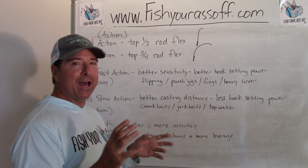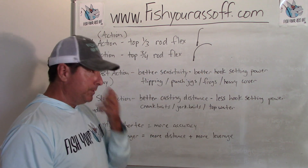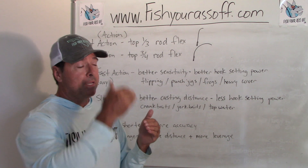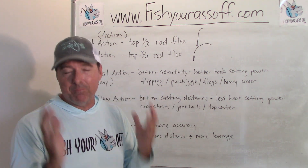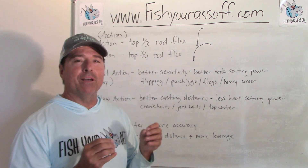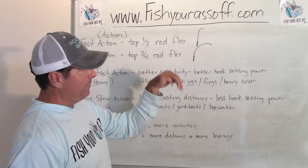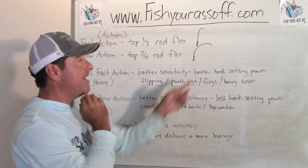A slow action rod bends over almost a perfect semicircle - it takes longer to straighten up because it's bent over further. A medium action rod bends somewhere in between. When you go to Walmart, the generic rods are almost always going to be medium, medium heavy, or heavy - you're never going to see a slow rod or an extra fast rod there. Slow action flexes three-quarters of the way down the rod; fast action flexes just on the top third.